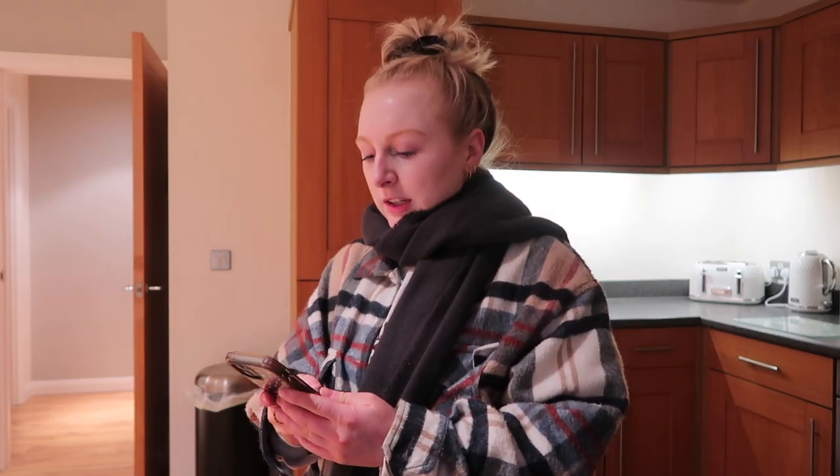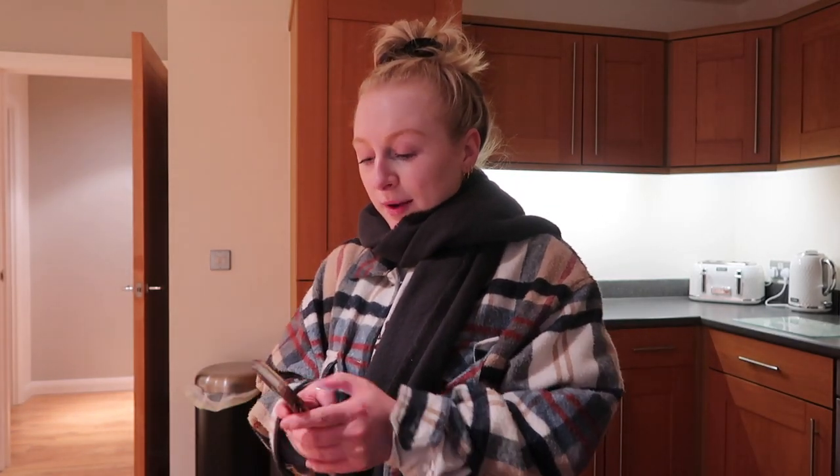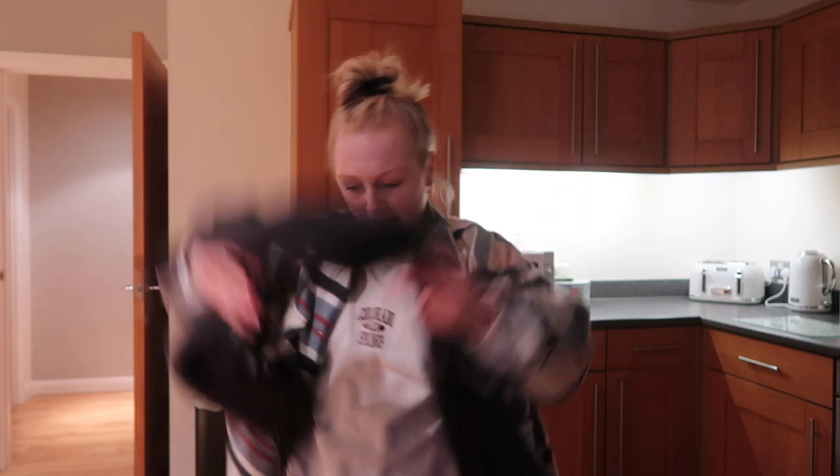Hi guys, I have only just got home. It's actually coming up to 7 o'clock. I ended up staying at my mum and dad's for far longer than I thought I was going to. Basically, I had my hospital appointment — it all went fine — and then my mum asked if I wanted to go back to theirs and stay for dinner. So I did — I accepted the offer, obviously. Like, I wasn't going to turn down a free dinner. So I had dinner with them.